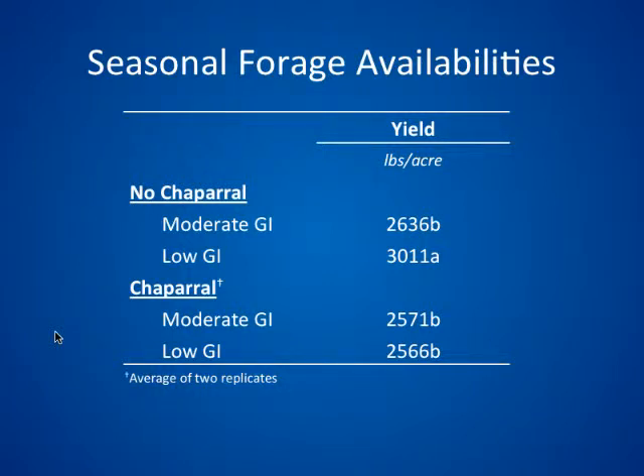Looking at seasonal forage availability, on the low grazing intensity untreated, we were pretty close to meeting our seasonal average. On the moderate untreated pastures, values were a little high — partly because we turned the animals in late and had a lot of growth, and they tended to graze off the seed heads and leave the stubble, so those values are slightly inflated. With the chaparral pastures, we only had two replicates because we had heavy thatch from the previous summer which suppressed fescue emergence and caused crabgrass encroachment, so we had to discard at least one replicate of each chaparral treatment.